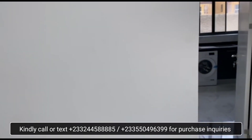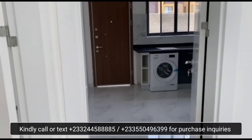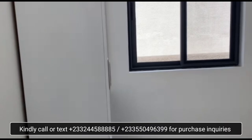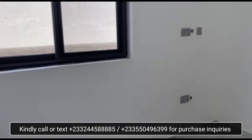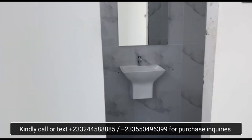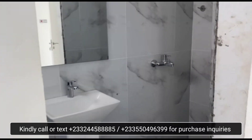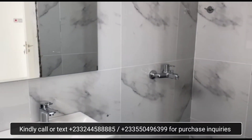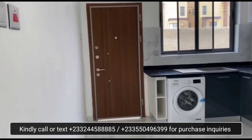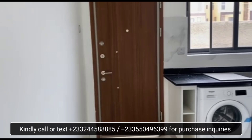What we have in the frame here is the guest washroom, and then the bedroom downstairs, which happens to be the smallest room in the house. All the rooms have their full bathrooms.